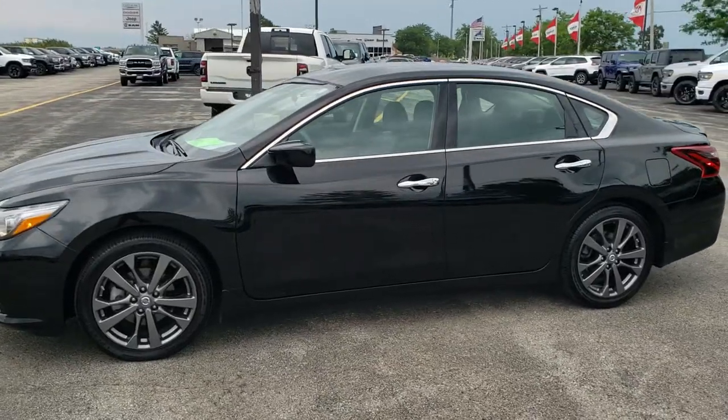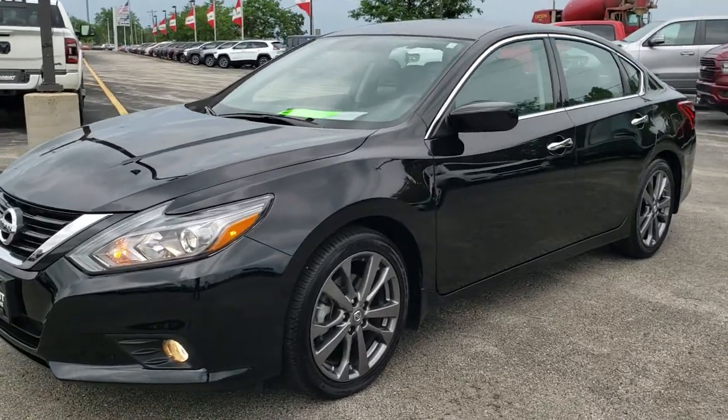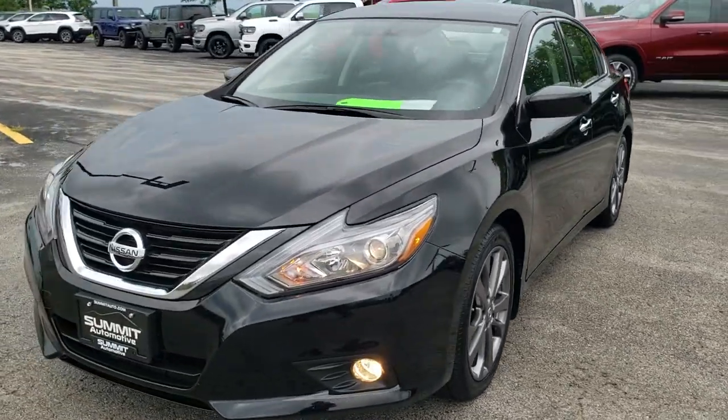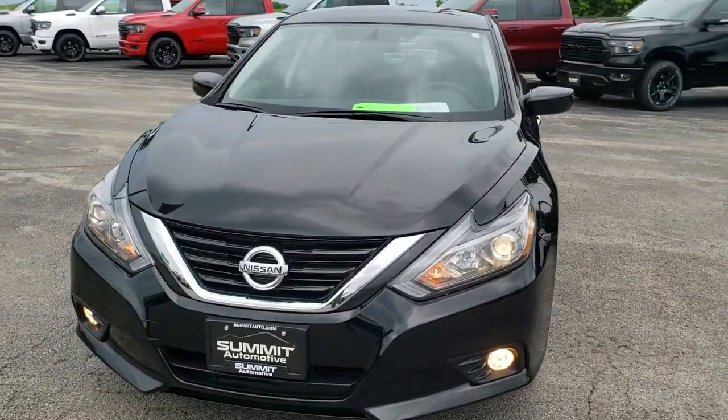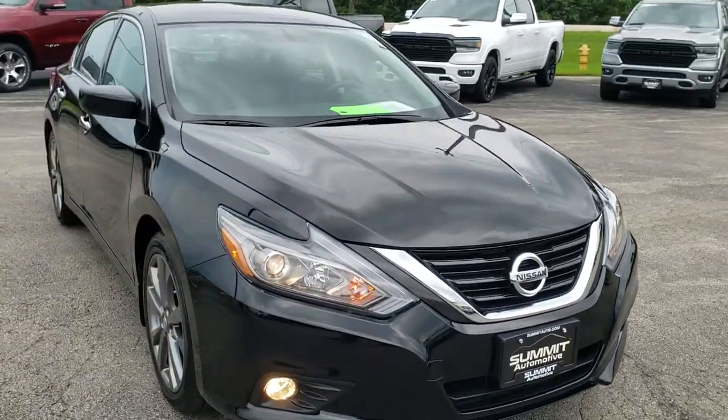This is stock number 10798A. We are here at Summit Automotive in Fond du Lac, Wisconsin, your new and used car headquarters. Today we are checking out this extremely clean 2018 Nissan Altima.